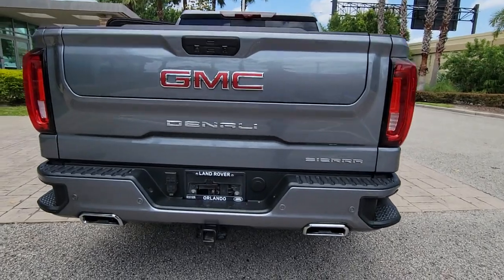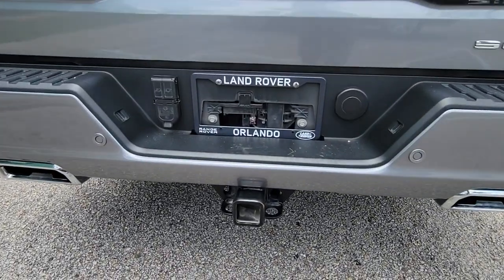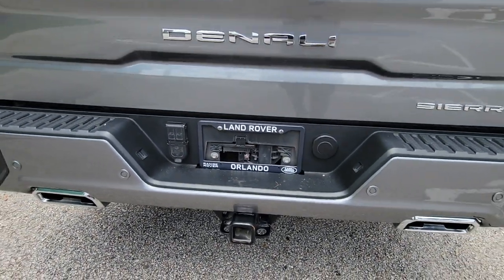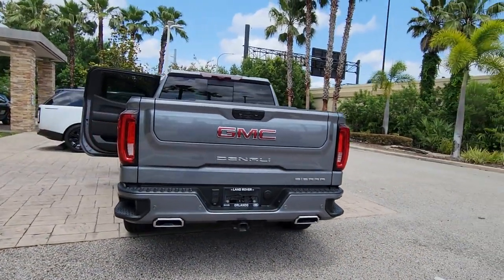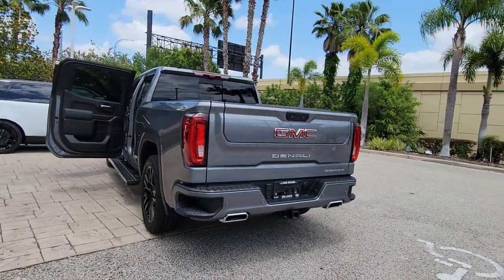Navigation system, keyless entry, sunroof and moonroof, backup camera, bed liner, fog lamps, satellite radio, premium sound system, power passenger seat, cooled front seat.